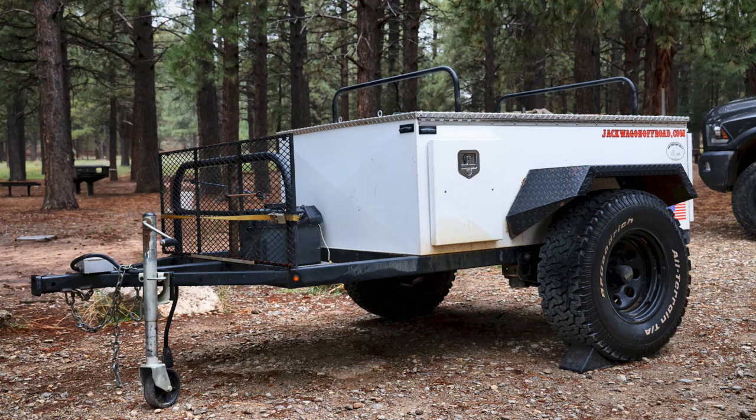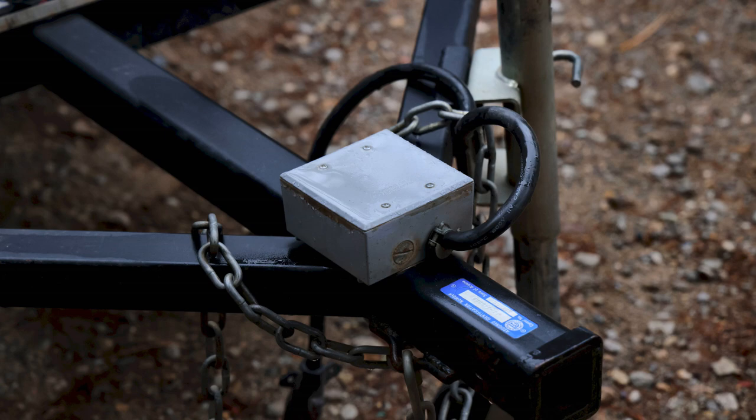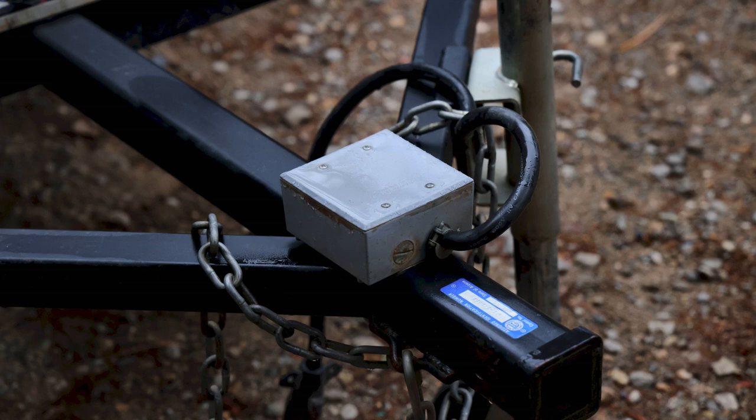I don't usually travel with a big crowd, so the two-door works fine. I came across a good deal on a used Jackwaggon trailer a few years ago. It's a simple four-foot wide, two-foot deep, six-foot long aluminum box on a nice steel frame with Timbren suspension and trailer brakes. It has 17 inches of ground clearance and tows behind my Jeep very nicely either on or off pavement.